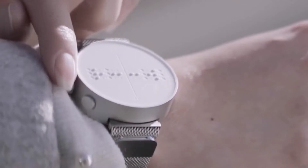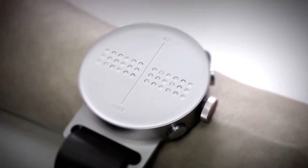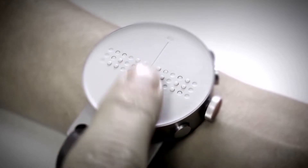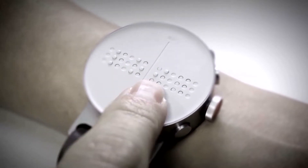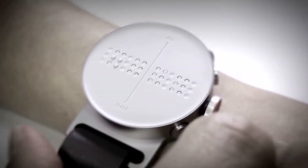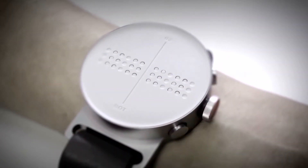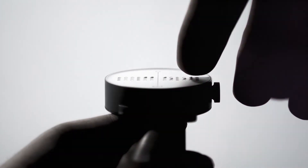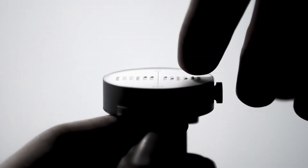This sleek watch is revolutionizing the way blind or low-sighted people tell time. It's called the Dot Watch, and it was created by Eric Kim, whose fascination with Silicon Valley and entrepreneurship led him to explore the idea of invention. But it started with a simple meeting in Seattle years ago.